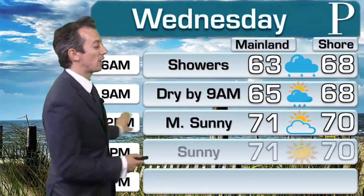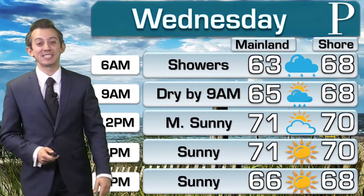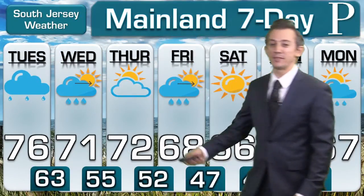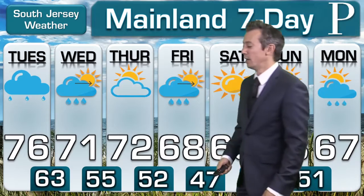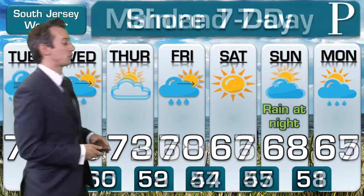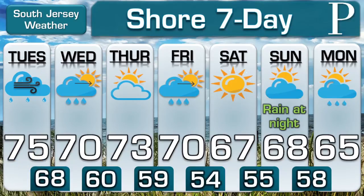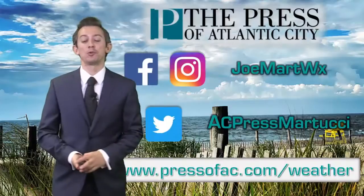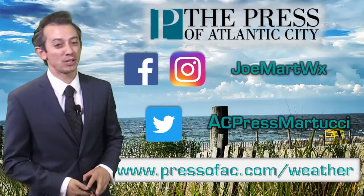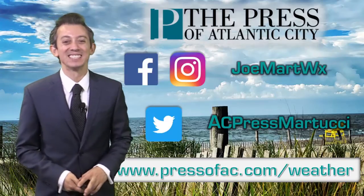We'll see rain showers for the first couple of hours of Wednesday, then we clear out pretty quickly and should actually be sunny and quite seasonable with a little bit of a northwesterly breeze. Looking at our mainland seven-day forecast: 72 on Thursday; Friday we'll see morning rain give way to afternoon sunshine; and then our weekend looks dry. The shore seven-day also shows Saturday and Sunday both seasonable — good sweater weather and very nice to leave the windows open at night. We'll be back with you at 6:30 this afternoon to talk more about this rain. You can follow me on social media or visit our website at pressofac.com/weather.